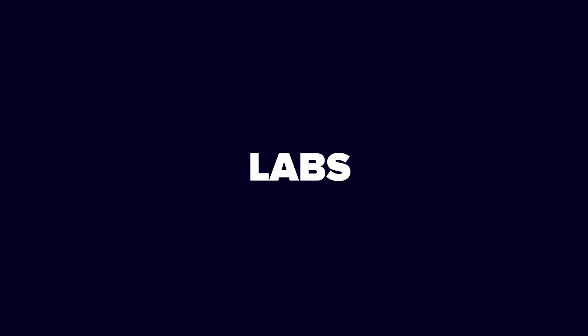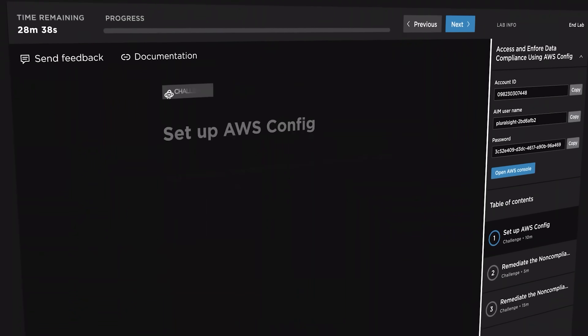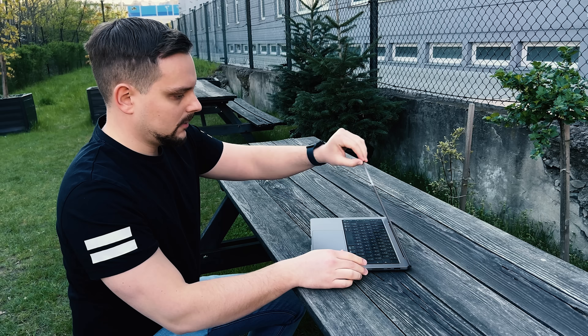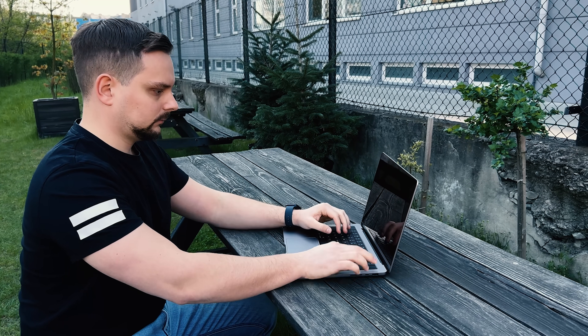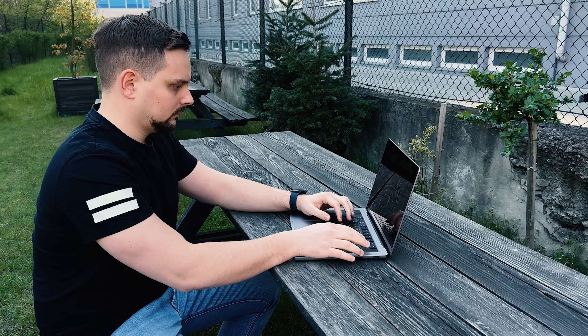Labs is a new addition to Pluralsight that lets you practice specific skills in a pre-configured cloud environment. It's perfect for beginners because you don't have to worry about setting everything up yourself. They give you step-by-step instructions with applied credentials, so you can dive right in and start learning. Honestly, it's one of the best ways to put what you are learning into practice. What's great about Labs is that you can get hands-on experience before you start working on real projects.